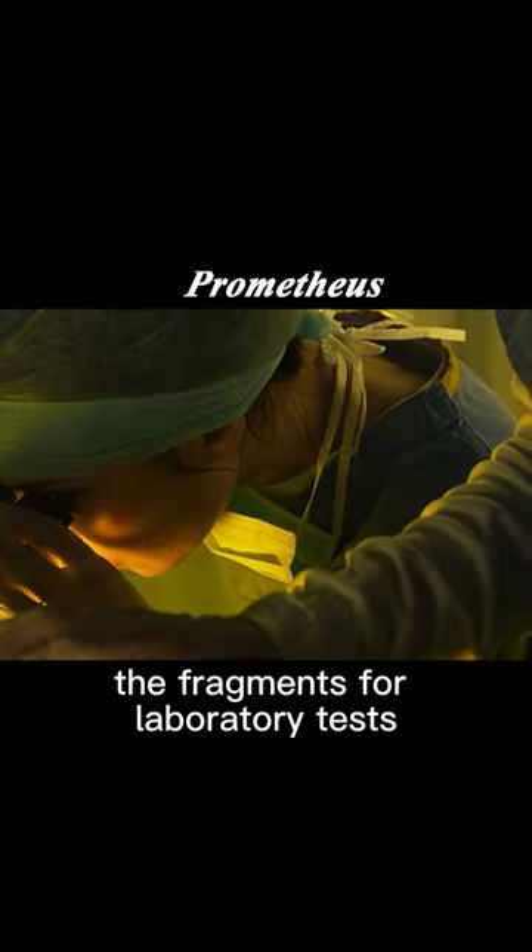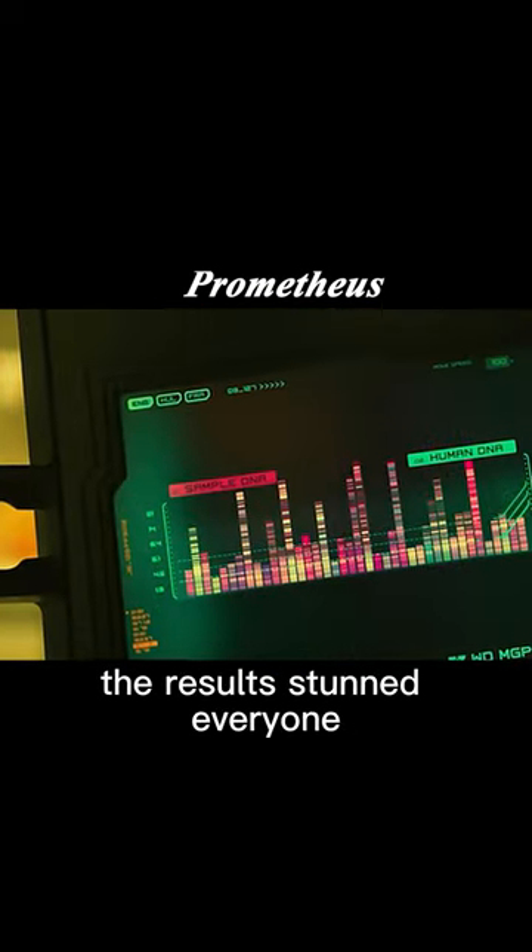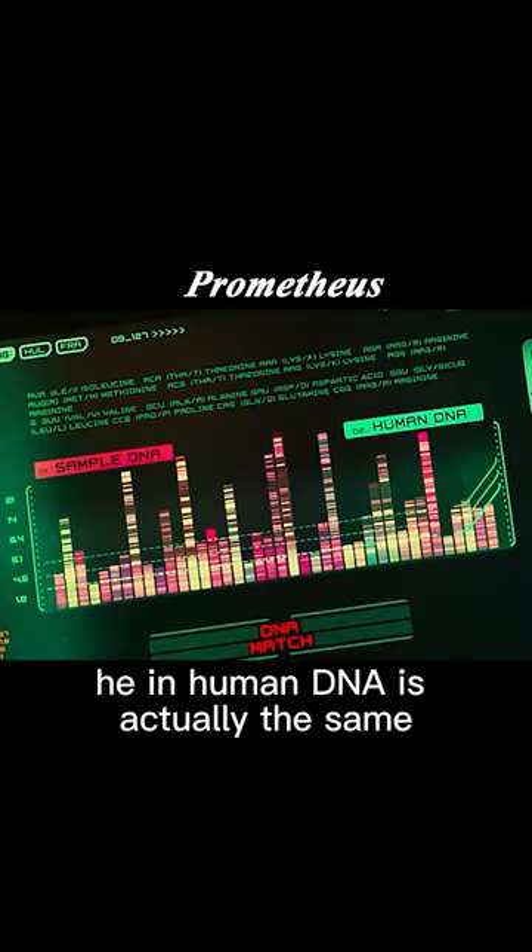Scientists can only use the fragments for laboratory tests. The results stunned everyone — his and human DNA are actually the same.